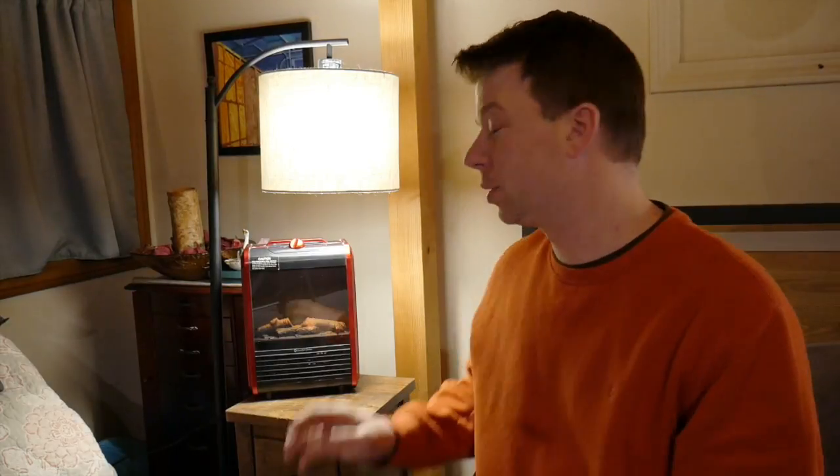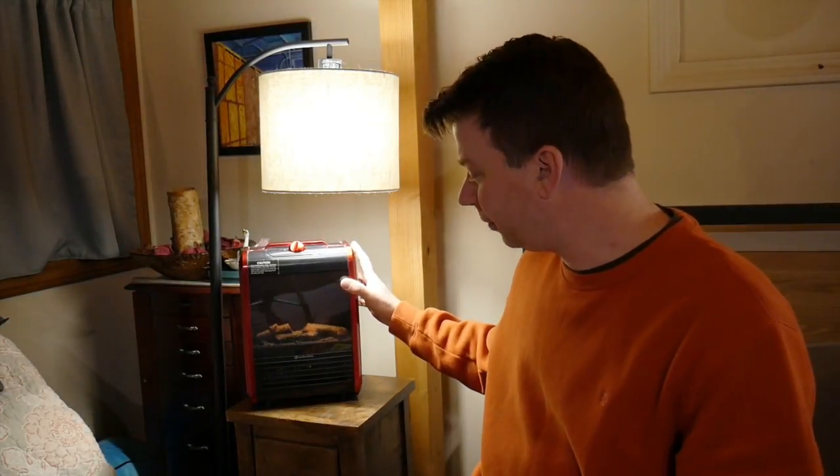Now, there are many pros and cons to a unit like this. It's a Comfort Zone heater, which you can find — again, description below — on Amazon for like 40 bucks or so.